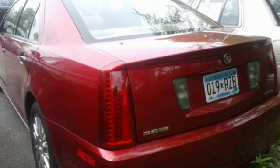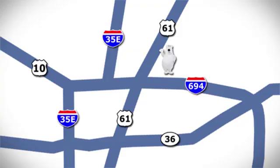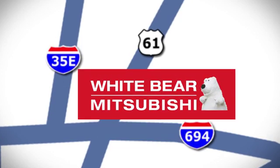Cadillac, a luxury maverick. Take it for a test drive today. We're conveniently located at 3400 Highway 61 North in White Bear Lake, Minnesota.